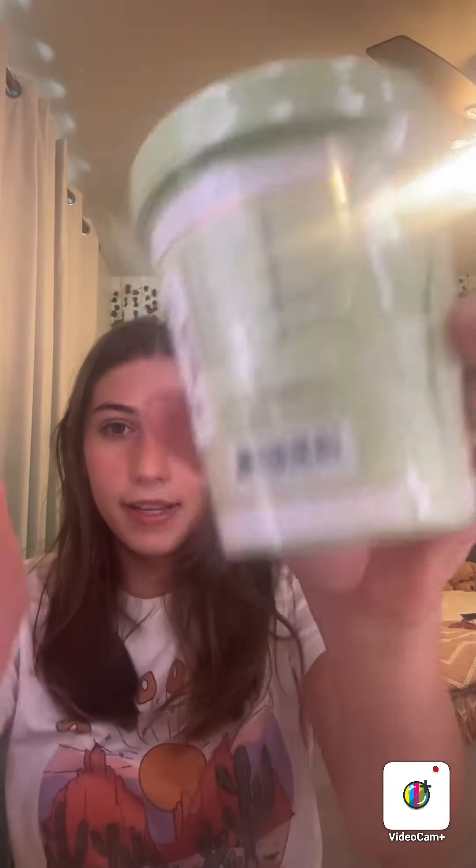Then I got this Pixie Milky Remedy Mask — soothing toning jelly gel, you get the point. It comes with a little spatula which I'm very excited about, and it was only $6. It's very heavy and thick so I'm kind of interested. Like and comment if you guys want a review on this product.